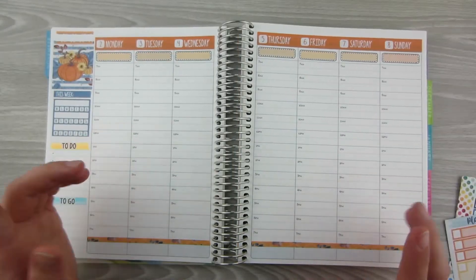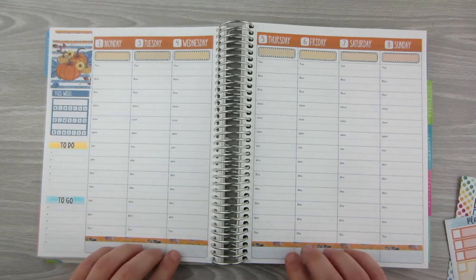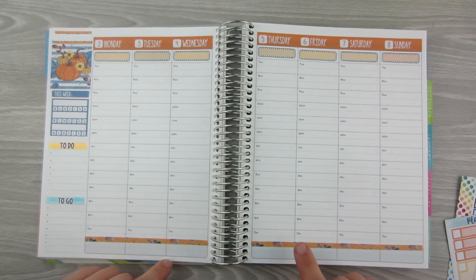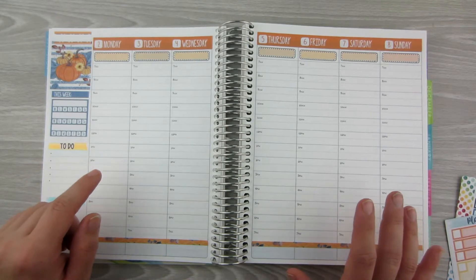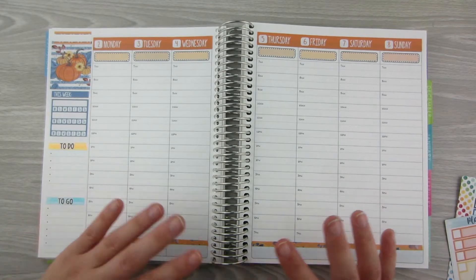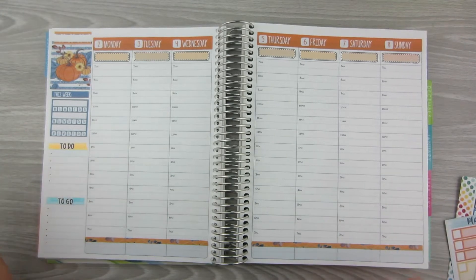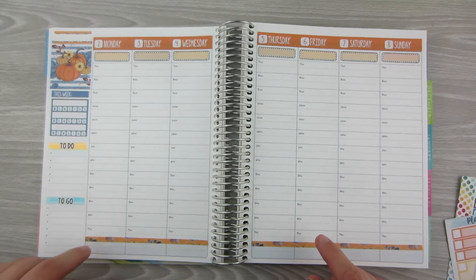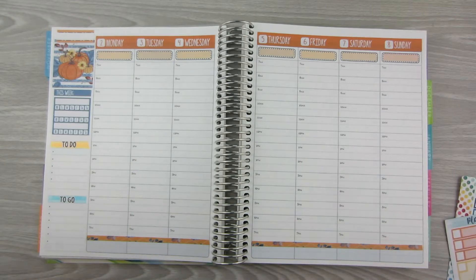The next thing I'm going to do is, across the bottom here, I think I'm going to put my videos that are going live this week. I have videos that go live on Monday, Thursday, and Saturday. Just as an overall reference in this planner — since it's an everyday planner for me — I'm going to mark down that the videos are going live on these days and what they're going to be, kind of a sneak peek of what's to come.